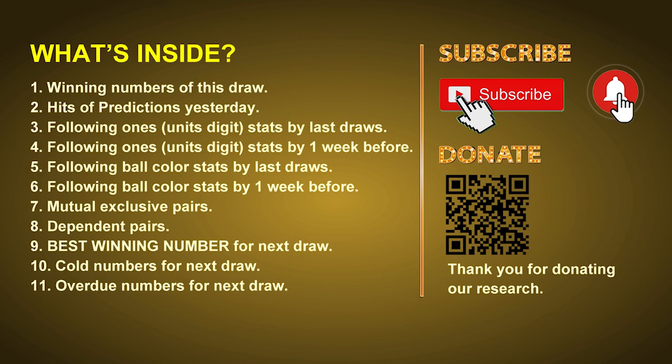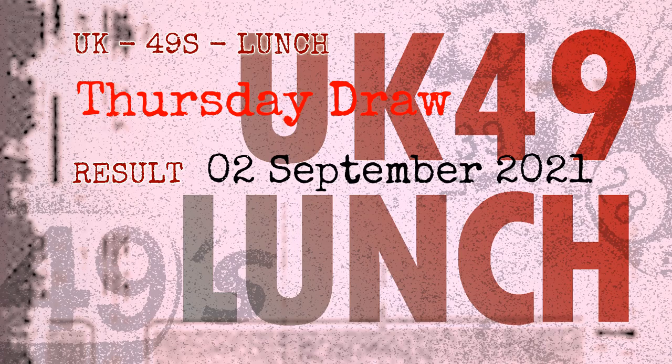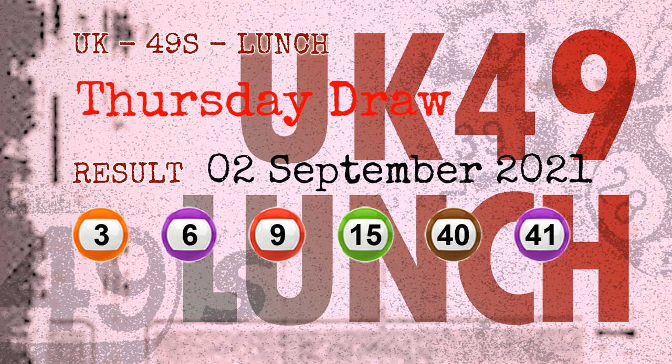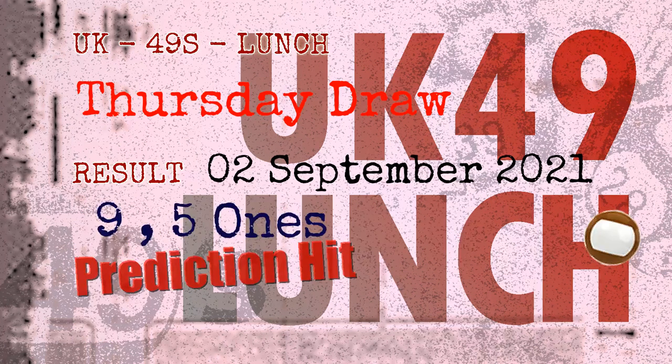Now let's go. The winning numbers of Thursday, September 2nd, 2021 are 03, 06, 09, 15, 40, 41, and the booster number is 45. Congratulations to friends who bet on nine ones, five ones, and brown balls.